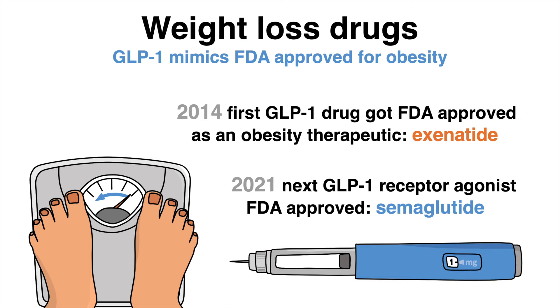Seven years later, in 2021, another GLP-1 drug followed, known as semaglutide.